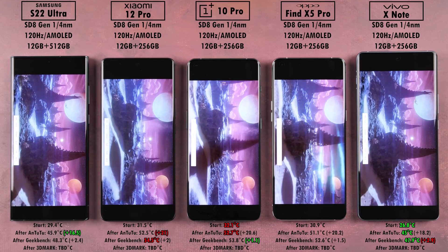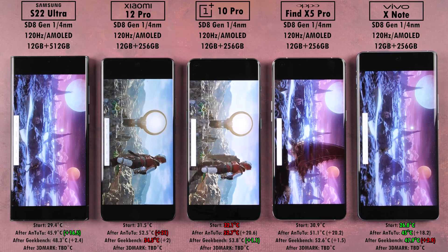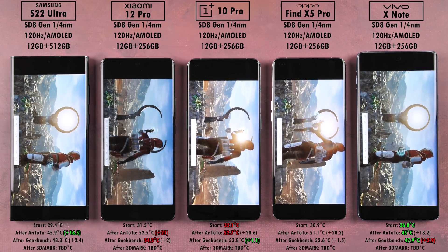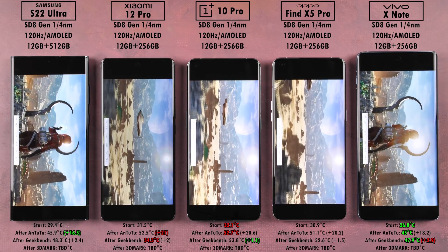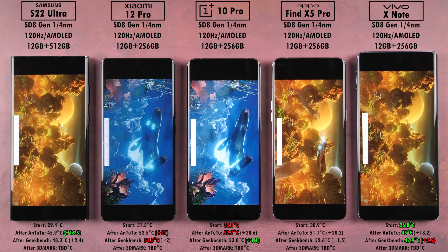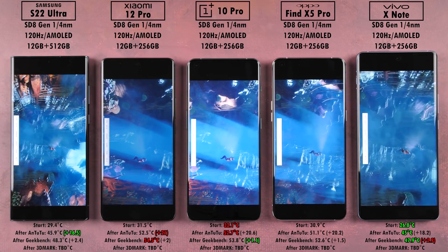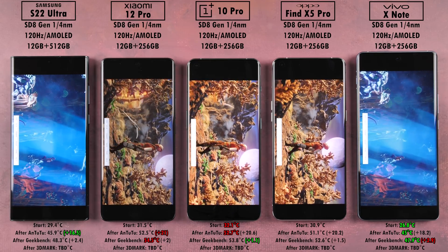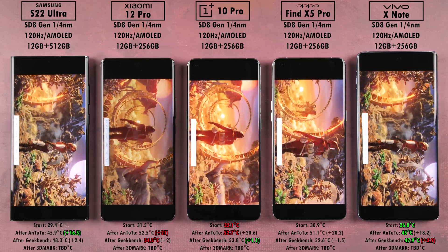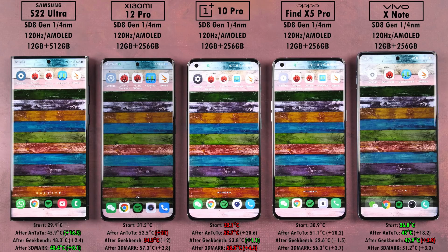We are now testing 3DMark Wildlife, which focuses fully on GPU. This is where things are apparently going to improve with the new overclocked Snapdragon 8 Gen 1 Plus, which we should see in a week or two if rumors are correct. GPU performance is where the regular Snapdragon 8 Gen 1 truly shines, even over Apple's A15 Bionic chip and the Dimensity. After our last benchmark — 3DMark Wildlife — the Samsung ended off the coolest, adding just 0.1°C, whereas the OnePlus 10 Pro ended off the hottest and added the most.